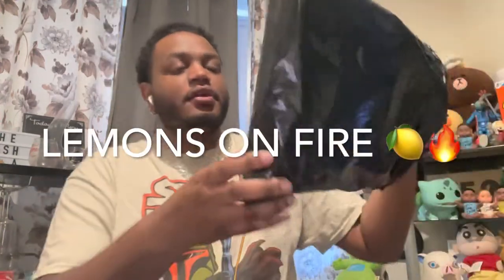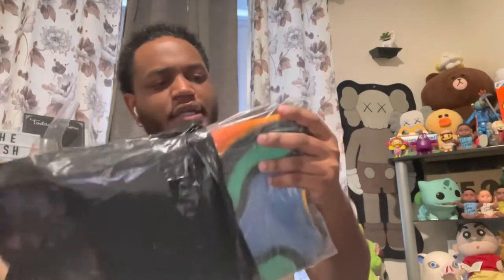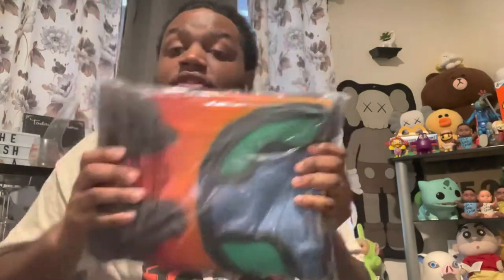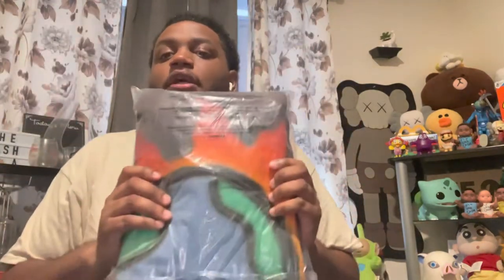The brand I'm bringing to y'all today is going to be called Lemons on Fire. We're gonna unbox this real quick — I already opened it a little bit so it could be easier for me to take out. This right here is the first time I'm seeing it. This is the Lemons on Fire crew neck. I am excited over this — the way they created it, I was watching the videos, they literally spray paint each piece and put it together.